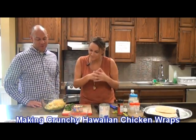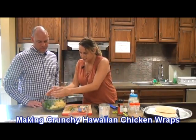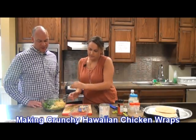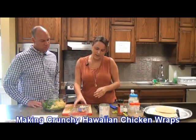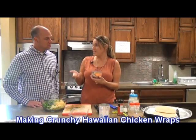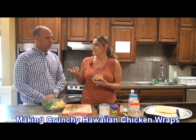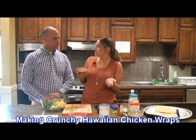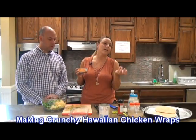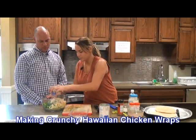Crunchy Hawaiian chicken. And then we're going to add in about a cup of baby spinach, chopped. And then some diced chicken. For today, I just used canned chicken because it's really easy — it's already cooked, you just put it in there. If you had some leftover chicken breast, you could cut that up and put it in there. Any kind of chicken that you prefer should work fine.